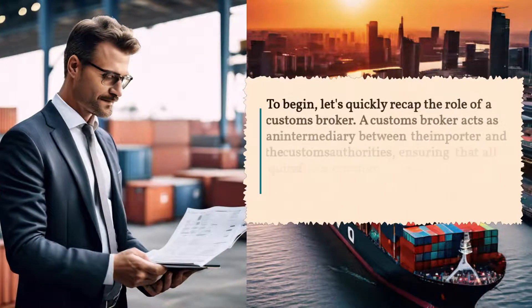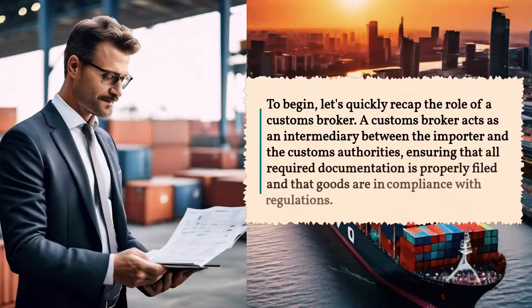To begin, let's quickly recap the role of a customs broker. A customs broker acts as an intermediary between the importer and the customs authorities, ensuring that all required documentation is properly filed and that goods are in compliance with regulations.